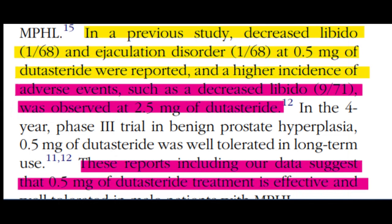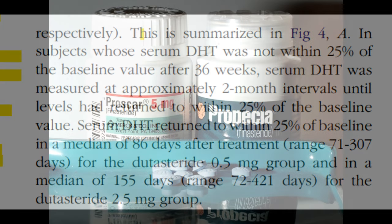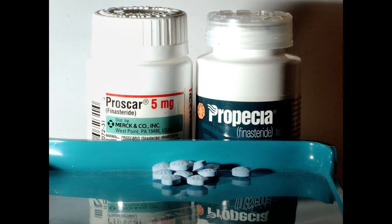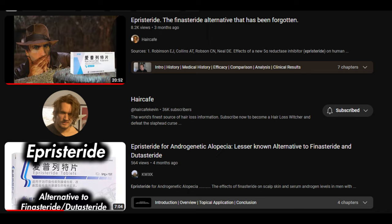In conclusion, the Phase 3 study provides pivotal evidence supporting the efficacy and safety of 0.5mg dutasteride in treating androgenetic alopecia. Dutasteride's dual inhibition of both 5AR isoenzymes — type 1 and type 2 — and greater inhibition of type 2 5-alpha reductase than finasteride positions dutasteride as a potential superior alternative. There are also other obscure 5-alpha reductase inhibitors like pistoride, but dutasteride remains the leading alternative.